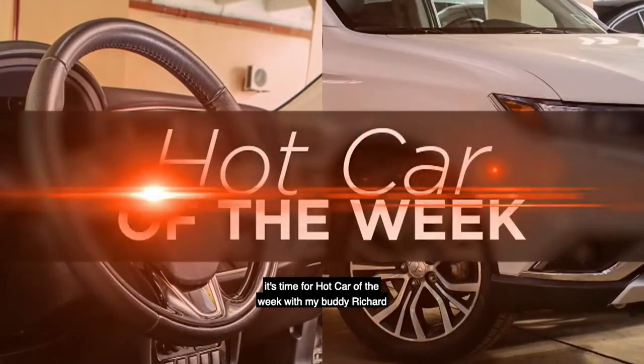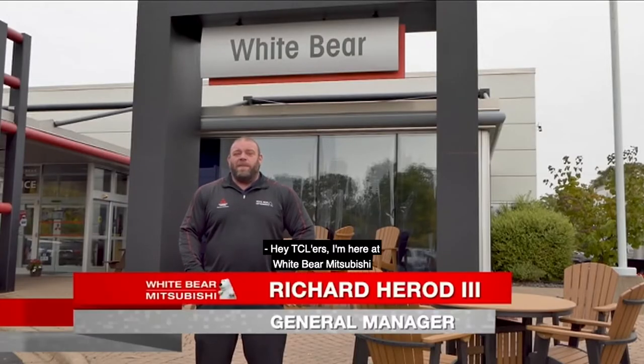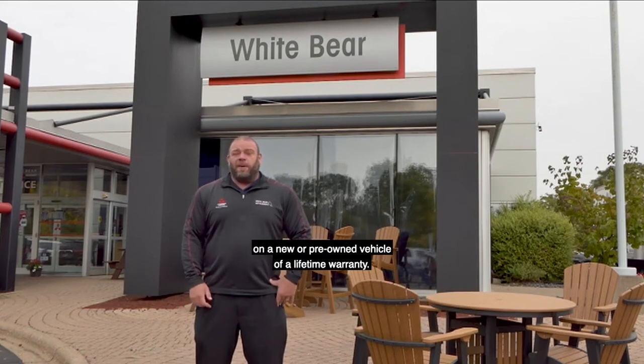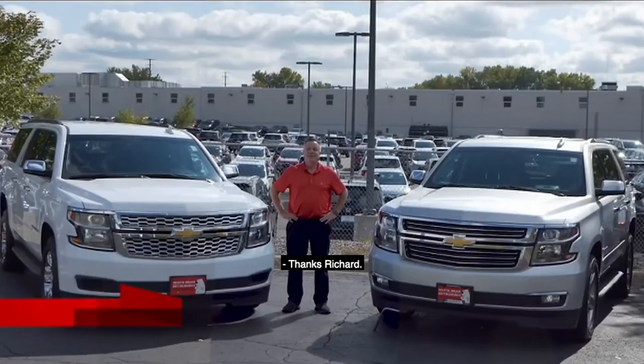Time for Hot Car of the Week with my buddy Richard over at White Bear Mitsubishi. Hey, Richard. Hey, TCLers, I'm here at White Bear Mitsubishi where September is your chance to save big on a new or pre-owned vehicle with a lifetime warranty. Skip's here to talk to you about two great pre-owned vehicles with a lifetime warranty at no charge. Skip. Thanks, Richard.